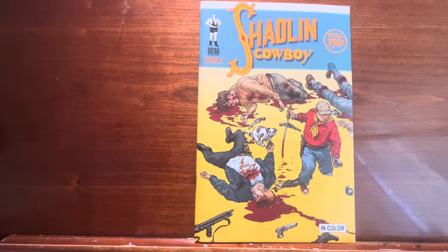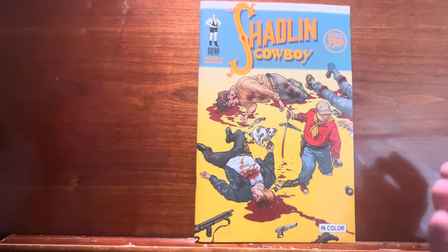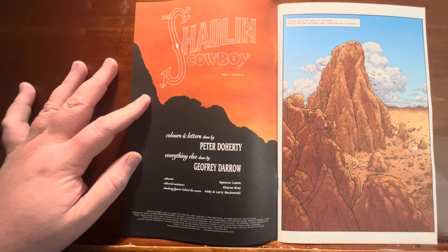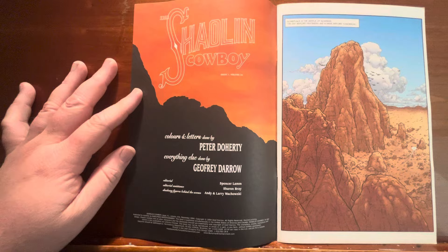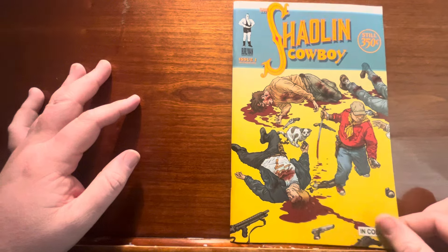Not paying attention to what this was — that is a failure on my part. Holy shit. I'm sure most of you watching are well aware of more stuff than I've ever had the opportunity to see. I'm getting exposed to stuff for the first time again. I've heard of Shaolin Cowboy but didn't know anything about it, didn't know who did it. It wasn't until I flipped it open — colors and letters by Peter Dowherty, but then everything else by Geoff Darrow. I'm like, oh shit. I take one look at this artwork and I'm like, oh my god, I'm in for a treat.